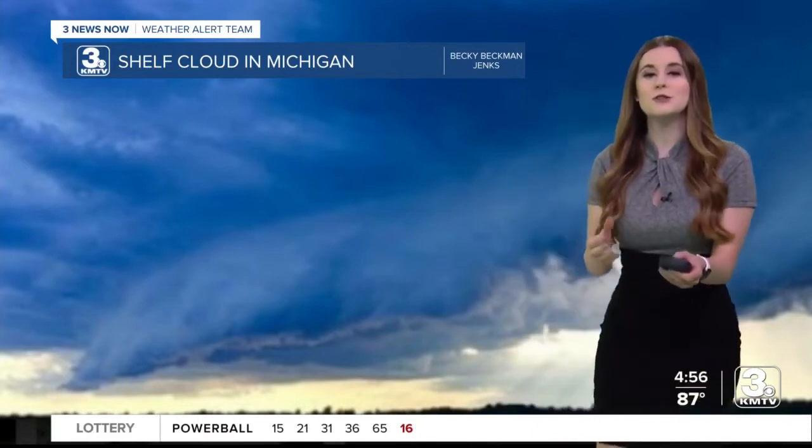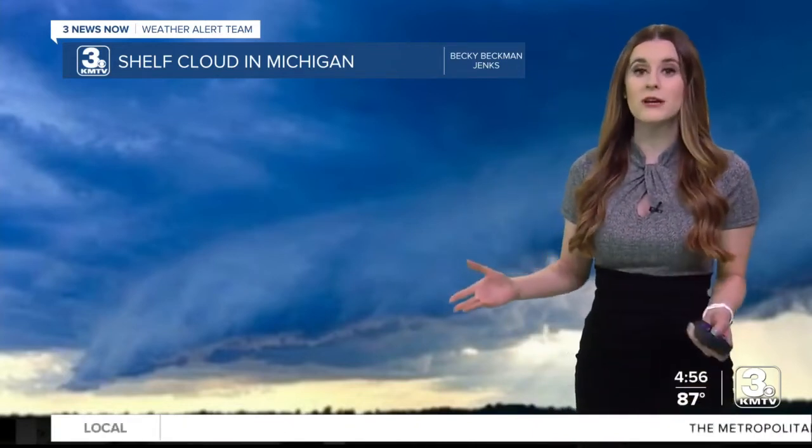Shelf clouds usually contain very strong winds, and that's what you're going to feel and experience first. If a shelf cloud is moving towards you, you're going to experience those strong winds and then heavy rainfall behind that shelf cloud.